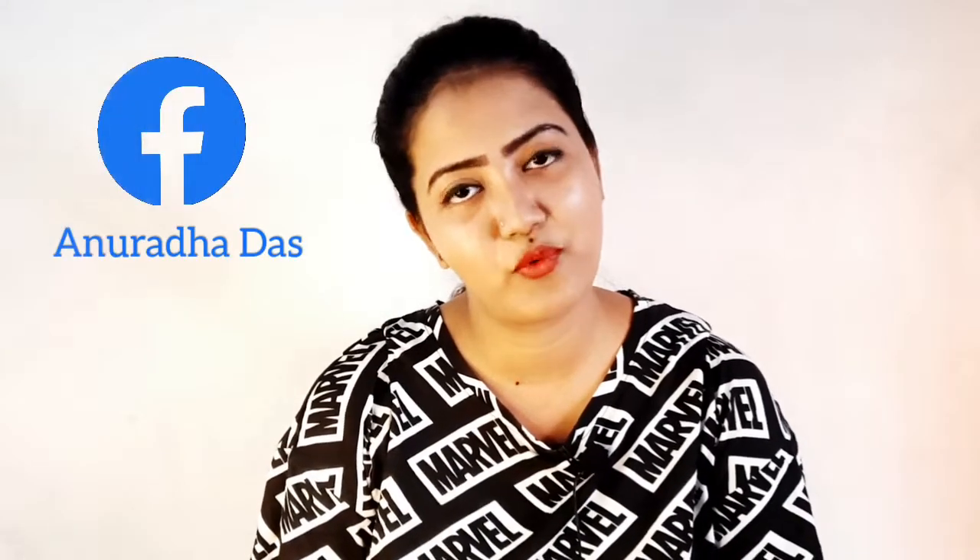Hello guys, welcome to my channel and welcome back to my channel. In this video, I have watched this video — it is a chemical free and homeopathic medicine.